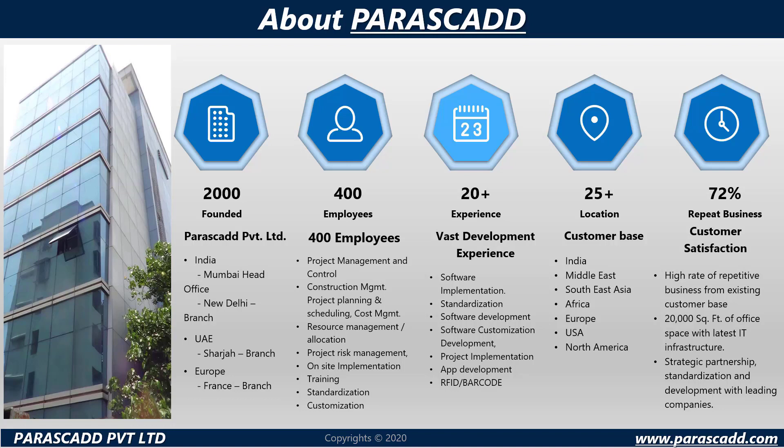With 20 plus years of experience and vast development, Parascad's customer base expands over 25 plus countries across the world. 72% of Parascad's customer satisfaction is repeat business.